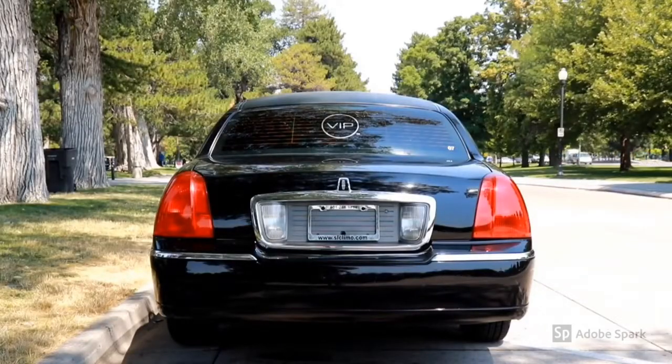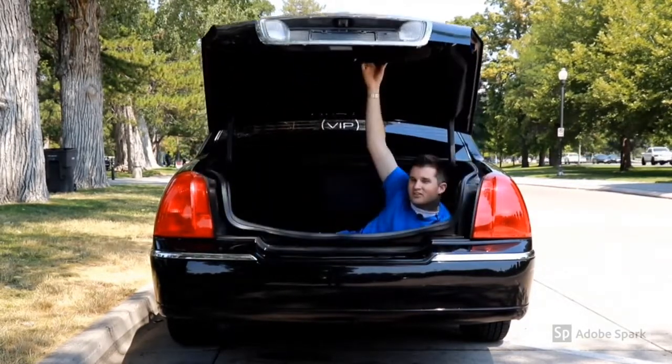If you're traveling with an entourage and need to carry luggage, don't worry. This trunk's plenty big enough. So for whatever the occasion,